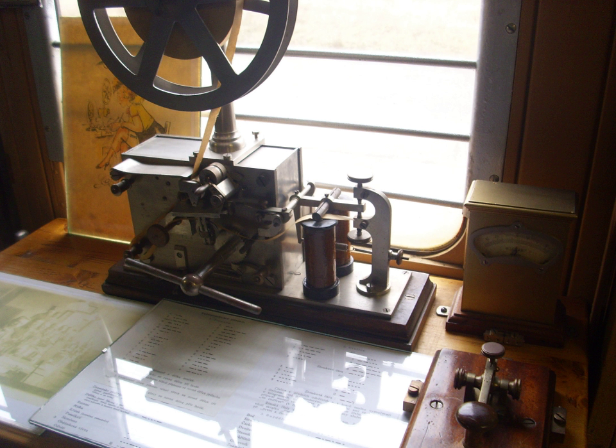Soon after the first successful telegraph systems were operational, the possibility of transmitting messages across the sea by way of submarine communications cables was first proposed. One of the primary technical challenges was to sufficiently insulate the submarine cable to prevent the current from leaking into the water. In 1842, Scottish surgeon William Montgomery introduced gutta percha, the adhesive juice of the Palaquium gutta tree, to Europe. Michael Faraday and Wheatstone soon discovered the merits of gutta percha as an insulator, and in 1845 the latter suggested it should be employed to cover the wire proposed to be laid from Dover to Calais. It was tried on a wire laid across the Rhine between Deutz and Cologne.